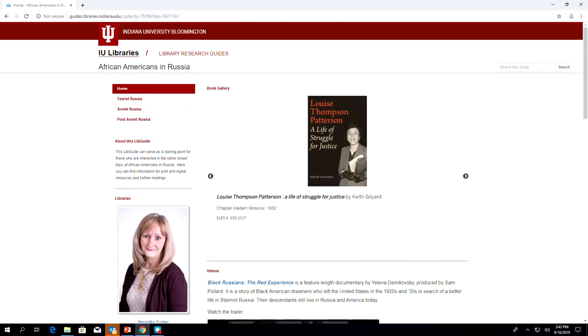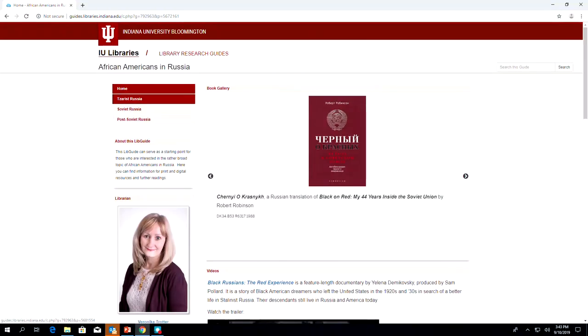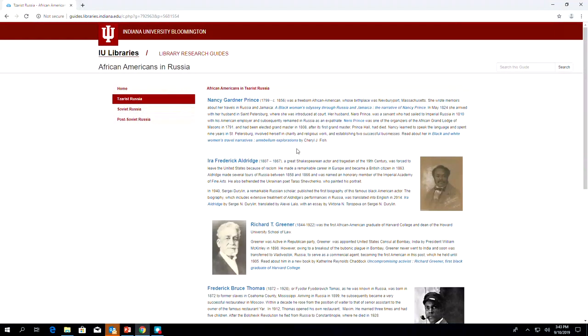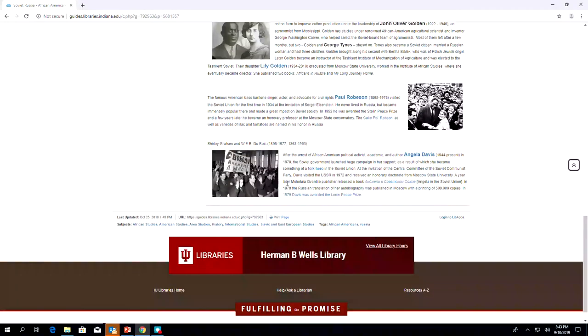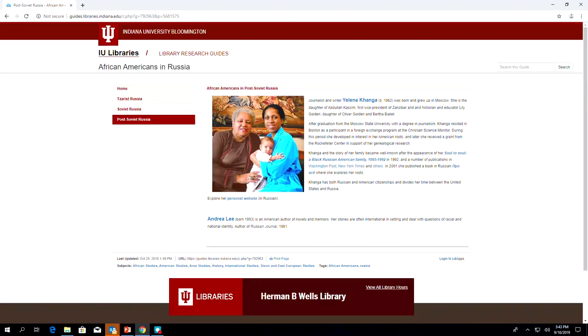Here is the libguide that I created — please feel free to use it. While working on this, I noticed that Russian Wikipedia has articles only about the most well-known African Americans, such as Angela Davis, Paul Robeson, or Langston Hughes. At first I planned to write the missing articles myself, but then I decided that it would be more beneficial to involve advanced Russian students.